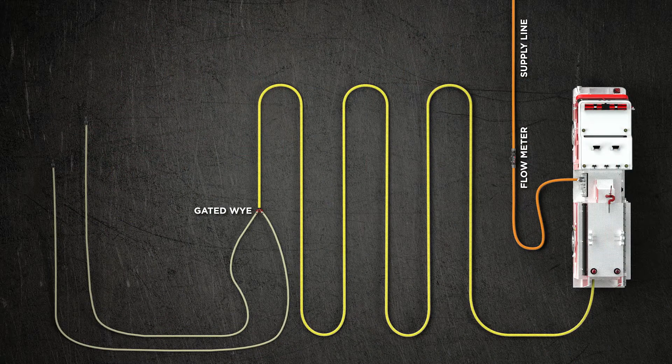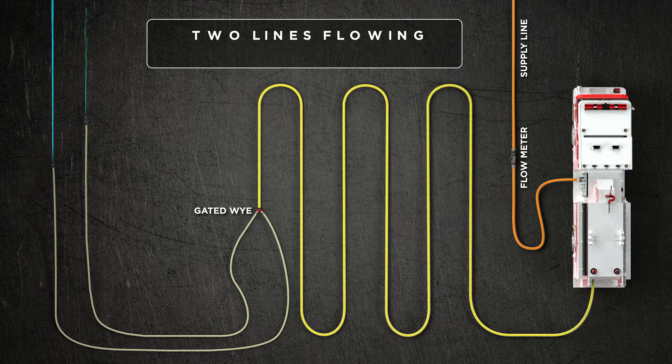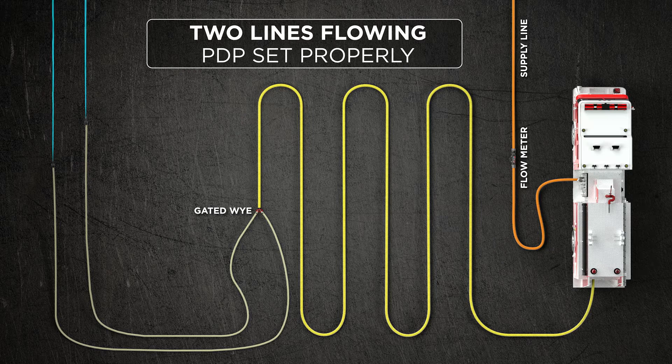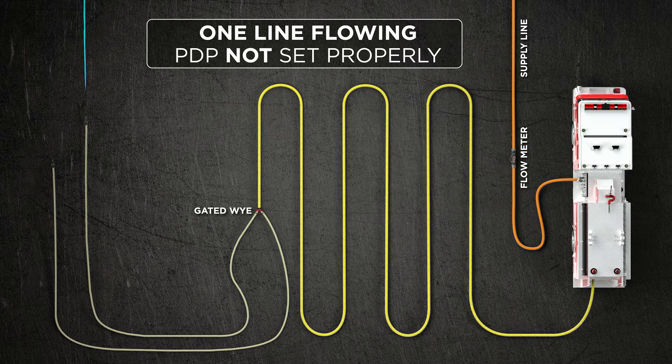There are four possible things that happen when you deploy a Y operation. First, the first leg starts to flow and you set your pump pressure for one line in operation. An officer can then come up and flow a second line. If you don't make an adjustment in pressure, that second nozzle will always rob water from the other nozzle. Then, if the pump operator has been informed or sees that a second line has been deployed, he would adjust the pressure and set the relief valve for two lines in operation. On the fire ground, the nozzles will typically not operate in a synchronous manner — one nozzle will be open while the other is shut.